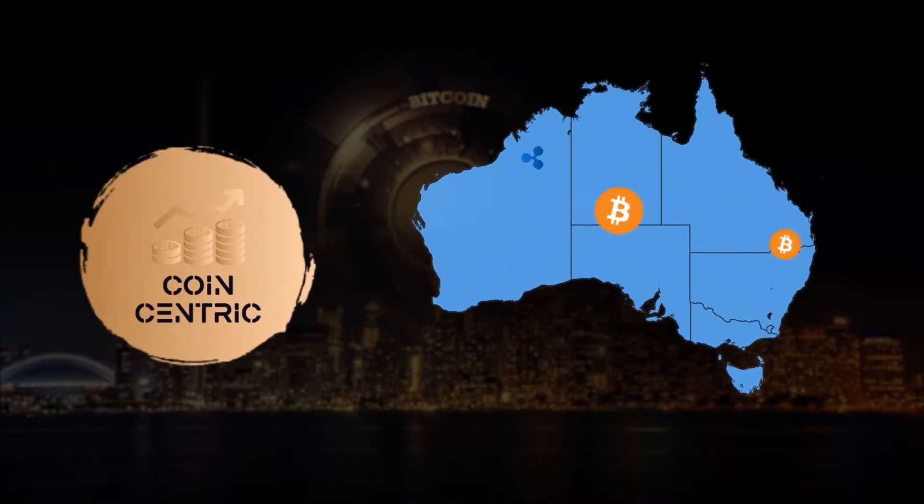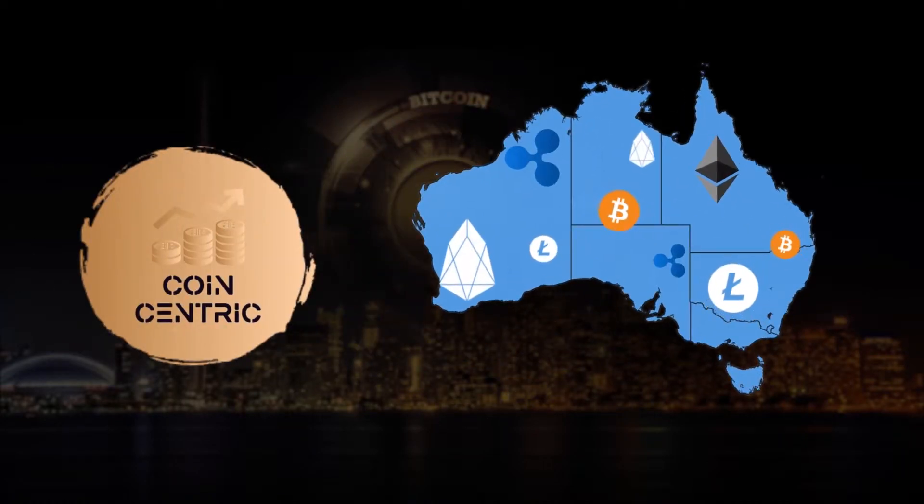Welcome to CoinCentric, Australia's very own cryptocurrency trading platform.